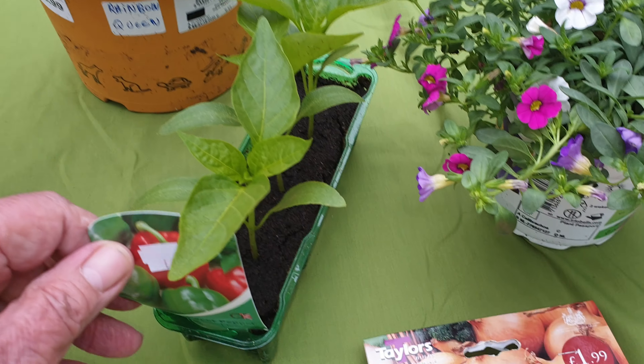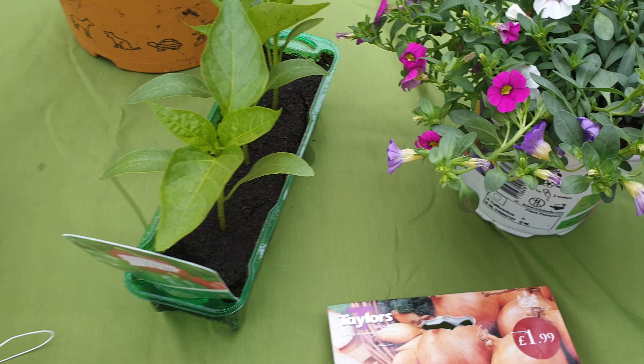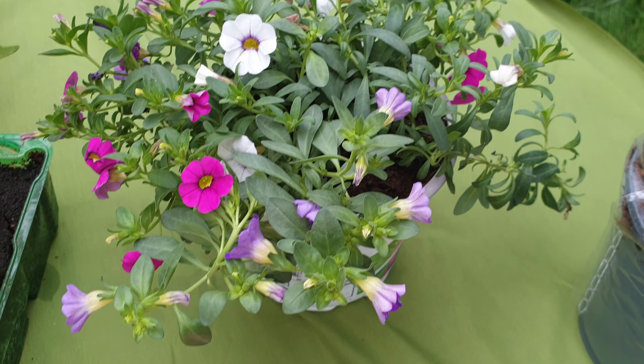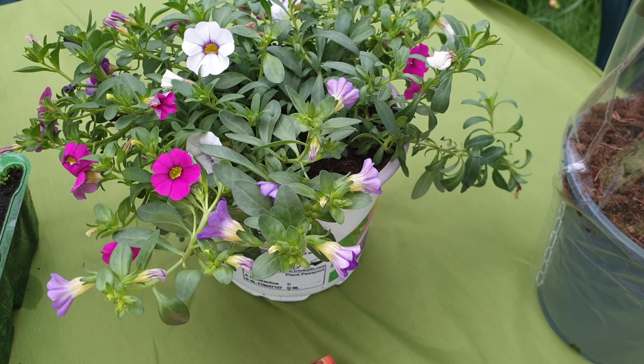Here I bought a few red peppers, or capsicums. I haven't planted any this year in seed form, so I thought I'd just buy some — there's three, so that'll be enough for us. And that's a pretty little flower that my wife wanted, so we bought that. Find somewhere to put that.